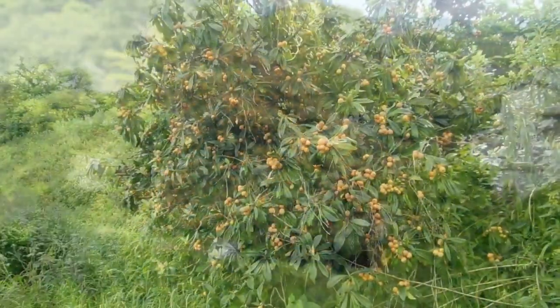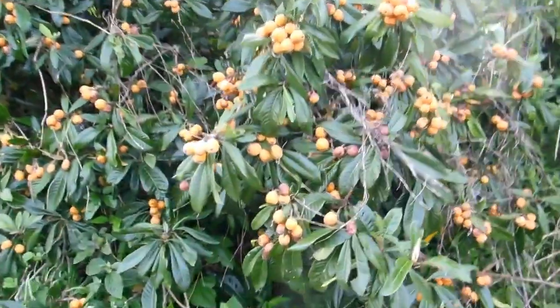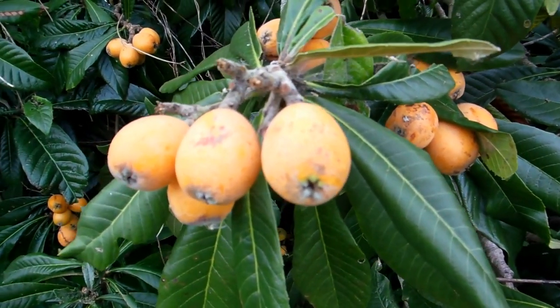It seems that there's a smaller type, this type, that we see about now in Japan. And then later, at the end of summer and in autumn, there's the big fat, round, spherical ones.